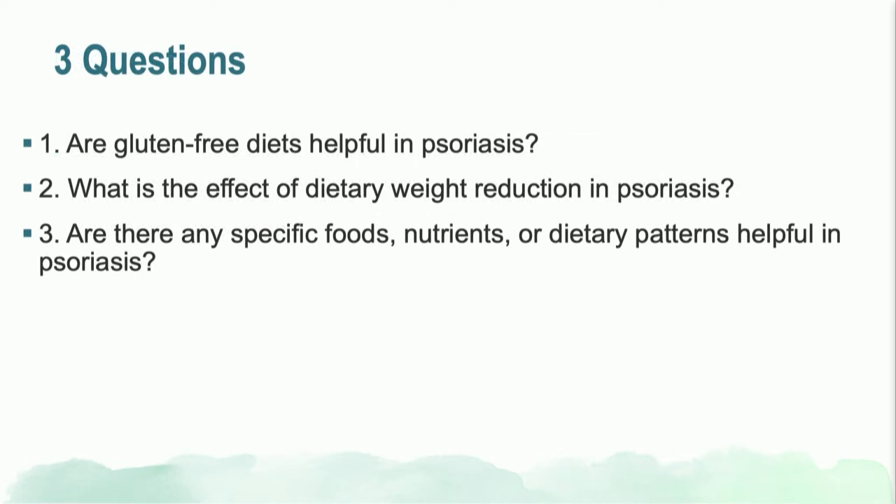We're going to answer three questions in the next 10 minutes. First, are gluten-free diets helpful in psoriasis? Second, what is the effect of dietary weight reduction on psoriasis? And third, are there any specific foods that one can potentially incorporate into their diet to make their psoriasis better?